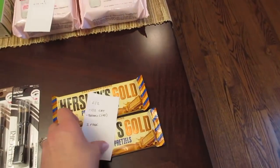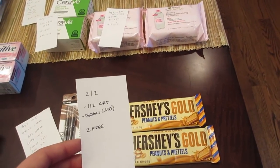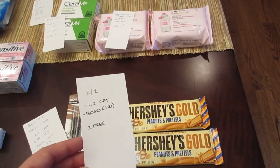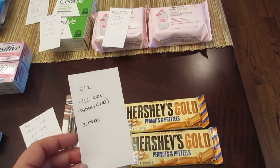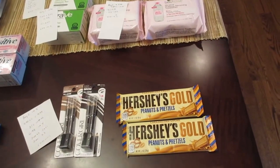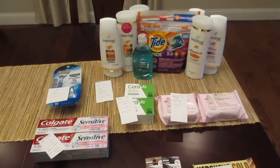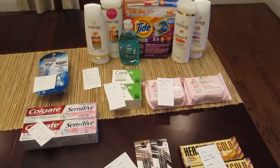The final deal is on the Hershey's Gold — they're 2 for $2, and when you scan your card you get a dollar off two. I combined that with the buy one get one free coupon from Coupons.com. You can no longer print it, but they don't expire until the 31st. It took off a dollar, making both of them free. The past few weeks I've been having some luck at CVS — it's been going pretty well, so hopefully it continues. Have a great day, thanks for watching!